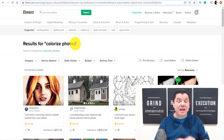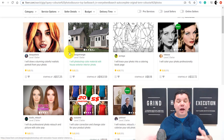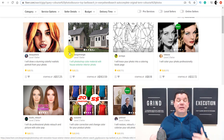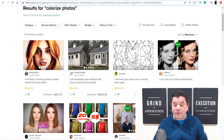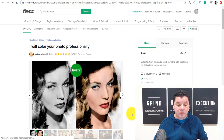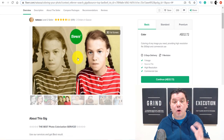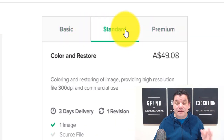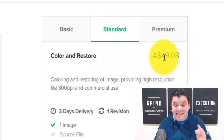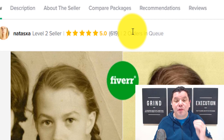So the first place that you want to go to where you can make really good money online colorizing these photos by the click of a button is Fiverr. And I want you to check this out because this is not absolutely saturated — it's something that's blowing up at the moment and a lot of people are asking for. Have a look at this person over here. He has had 619 orders and he's charging on average $32. When you look at these photos before and after, they're exactly the same as what I was showing you. He has three different packages: basic, standard, and premium.